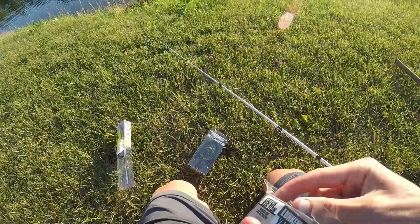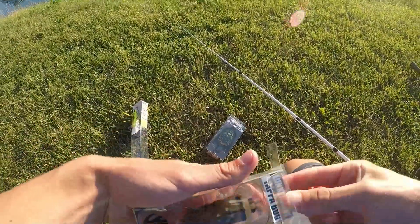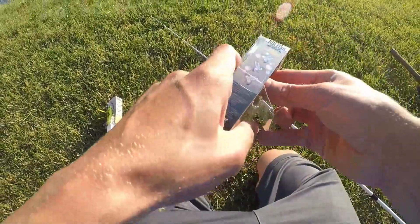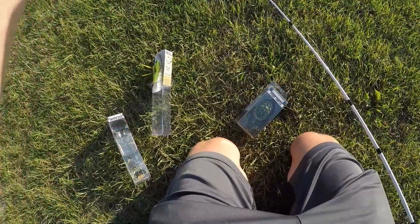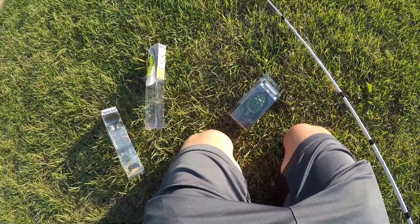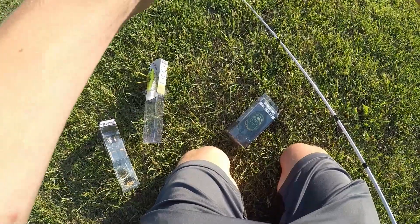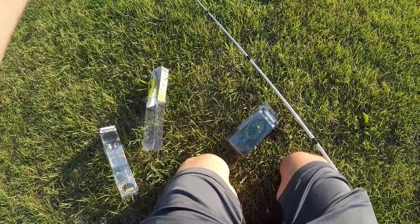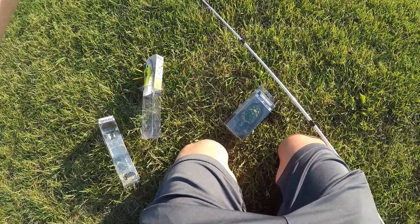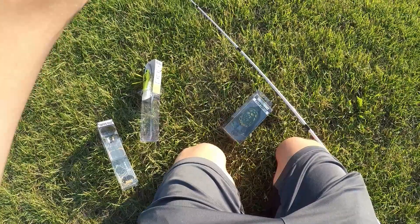The giant water bug I think will move significantly more water than the dragonfly for sure. But considering that it's about twice the size of the dragonfly, I'm not sure how it's going to perform with some of the smaller fish that are in these ponds. We might have to get like a three pounder in order to get one to bite it, so that could be a bit of a challenge, but we're still going to go for it.